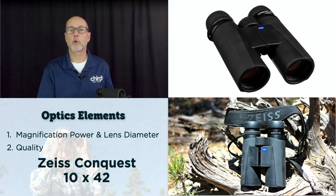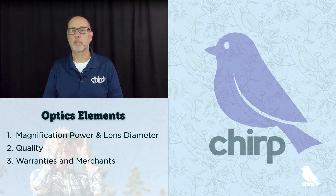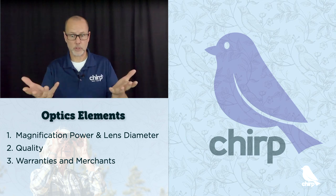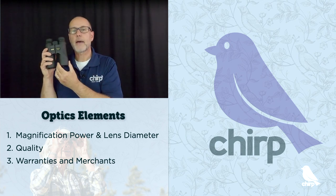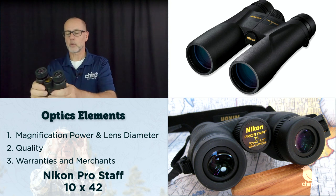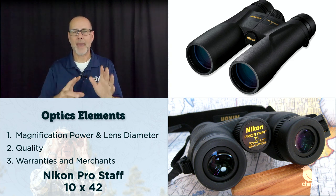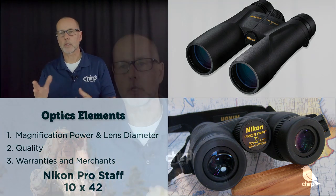The last binocular buying tip is to look at the warranties, the guarantees, and the merchant. Pick a reliable brand and a beneficial warranty is helpful. Buying from a knowledgeable merchant will make sure your optics serve you well. Consider reliable manufacturers like Zeiss, Vortex, and Nikon. Here's a pair of Nikon Pro Staff 7Ss — a 10x42, value priced at $129. Carefully check those warranties though — Nikon used to have a no-fault warranty but they've dialed it back, though they still have a limited lifetime warranty on their optics. The better brands are going to take better care of you.